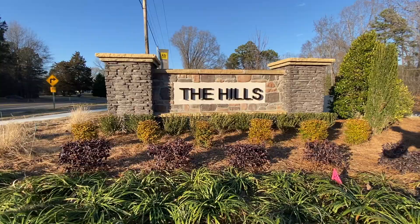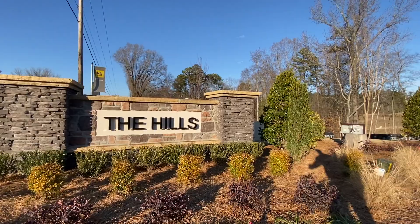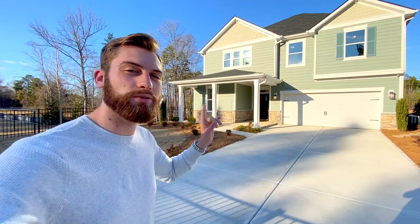The first stop is The Hills by KB Homes. The one behind me is 2,338 square feet — it's one of their eight floor plans here. With all the options we're going to see on the tour, it's only going to be approximately $495,000. But they have eight different floor plans ranging all the way up to over 3,100 square feet and starting as low as just $370,000. So let's go take a tour.